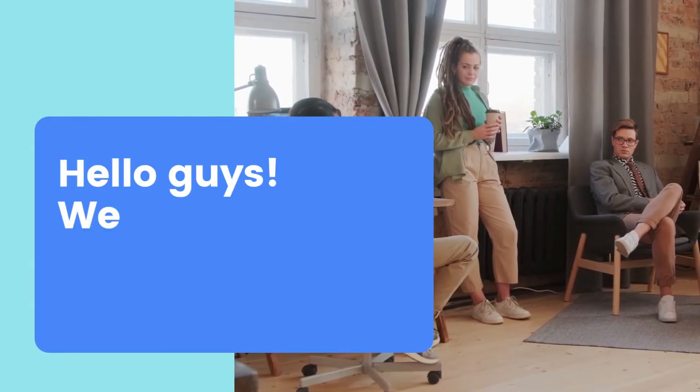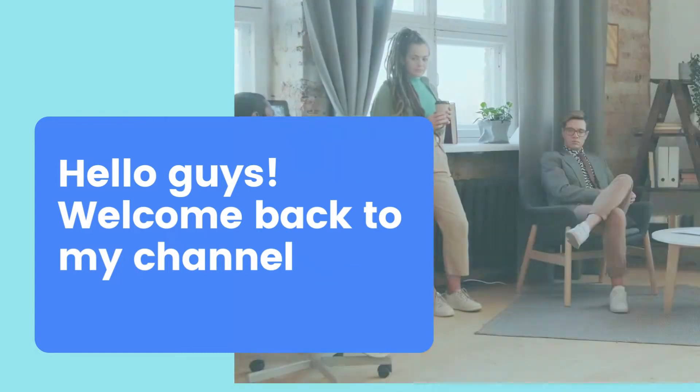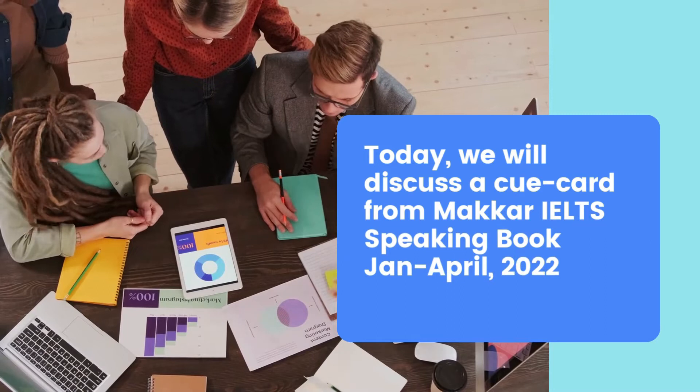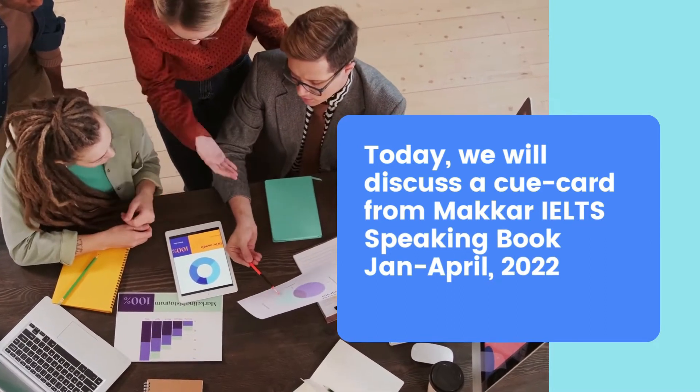Hello guys, welcome back to my YouTube channel Faster Piles. Today we will discuss the next cue card from Makkar IELTS Speaking Book 10, to April 2022.